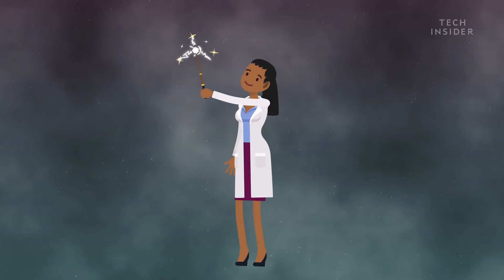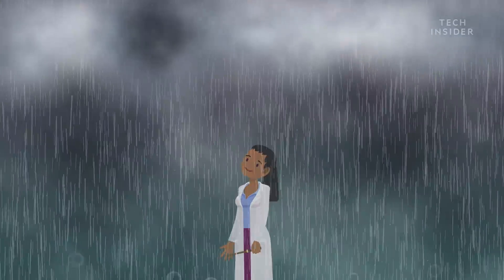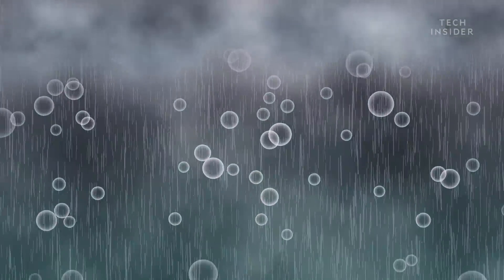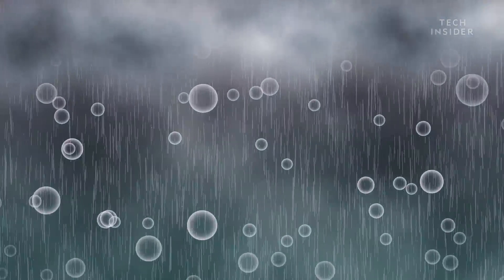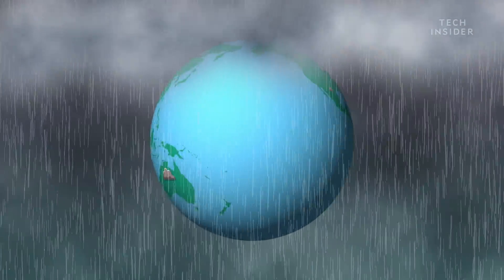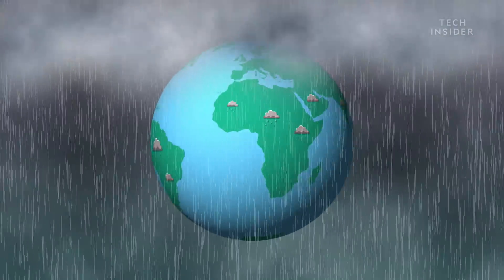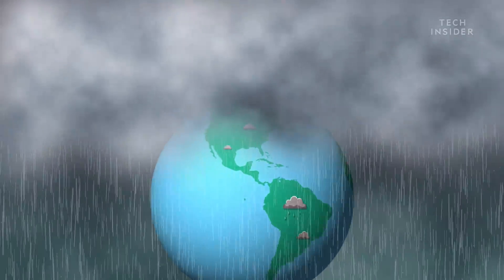Scientists are literally making it rain. Cloud seeding is the process of adding particles to clouds to force them to rain or snow. It has already been tested around the globe, and the goal is to increase precipitation in places with water shortages. Cloud seeding is a form of geoengineering, or manipulating weather systems to reduce the negative effects of climate change.